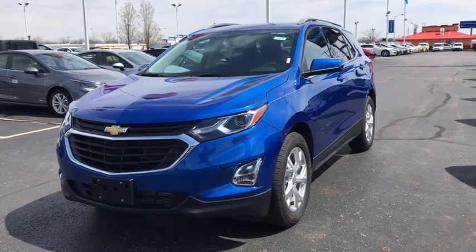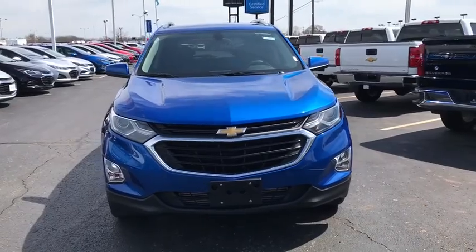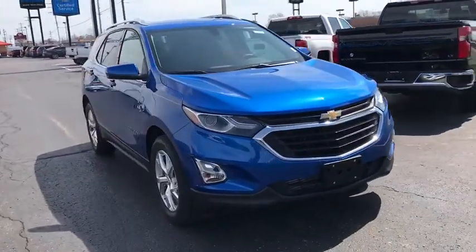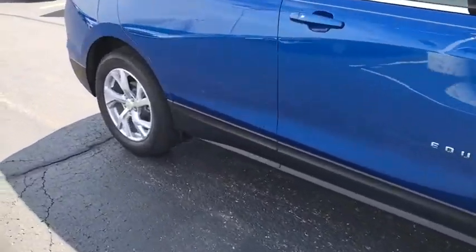2019 Chevrolet Equinox. Fuel efficiency, safety, and value equals the Chevy Equinox. This vehicle has less than 500 miles. Here are some of this vehicle's great options.